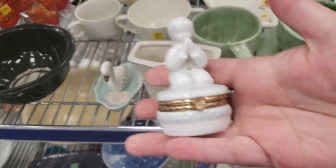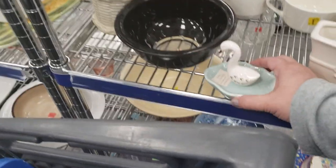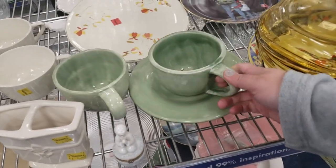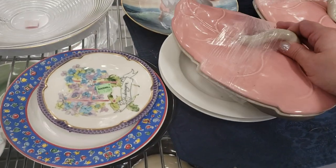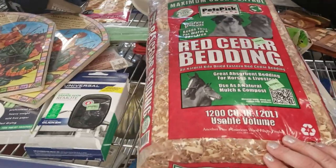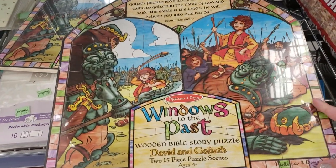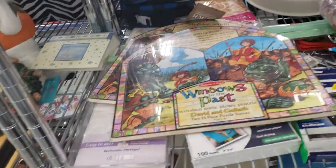Look at this little thing — it's cute. Little swan trinket tray. I've never seen that before — avocado bowl. Red cedar bedding, brand new, two bucks. 'Windows to the Past' wooden Bible story puzzle — David and Goliath — $3.